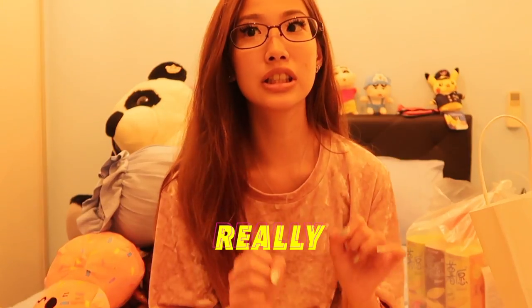Hey, welcome back to my channel. Today I'll be doing another haul video because I just came back from China. Before I start off, I just want to say that yes, I'm still sick and my voice hasn't fully come back because I still have a sore throat and it's really, really itchy. So don't mind me. Anyway, I just came back from China and obviously I bought some goods, so let's show you what I got.